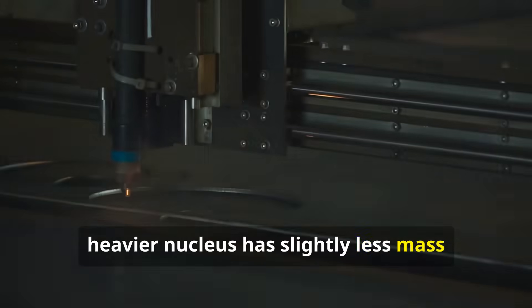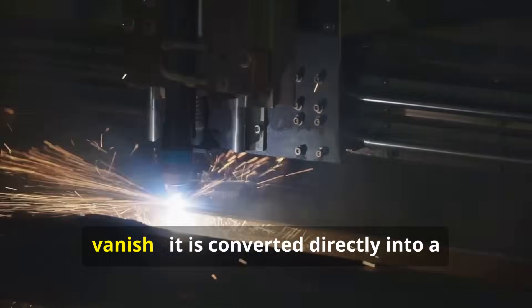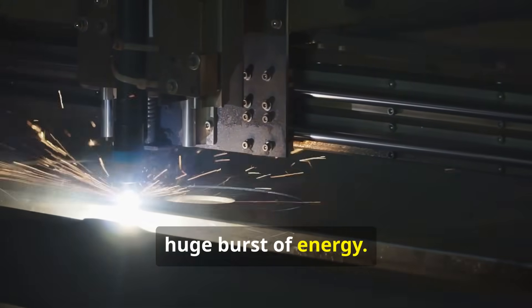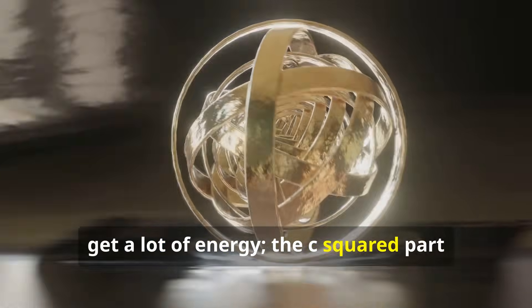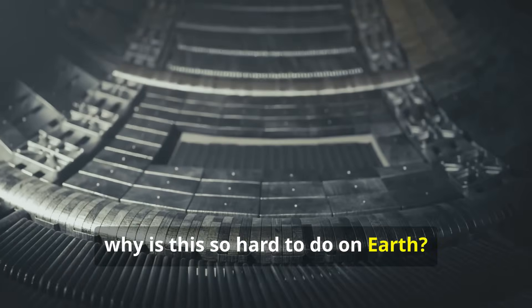That tiny bit of lost mass doesn't vanish. It is converted directly into a huge burst of energy. You don't need to lose a lot of mass to get a lot of energy — the C squared part of the equation is enormous. Now why is this so hard to do on Earth?